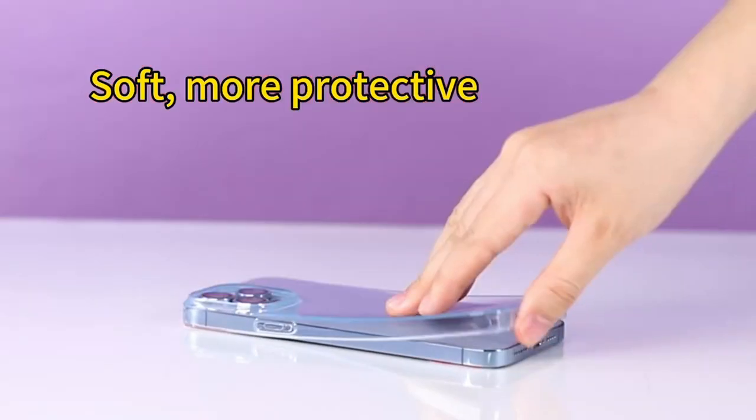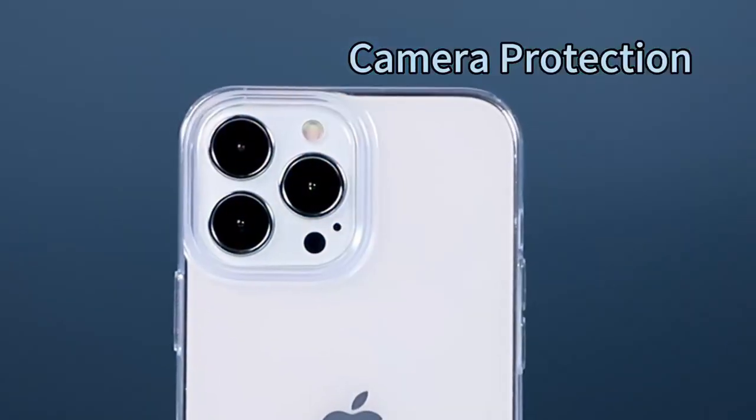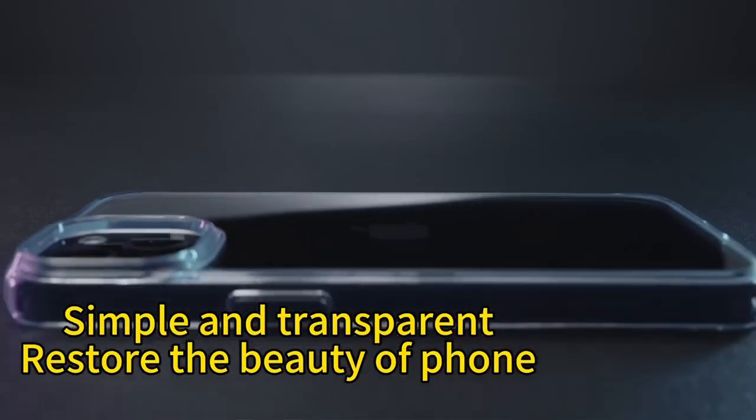Worried about your camera and screen? Taurus has you covered with raised edges, offering extra protection against scratches when your phone is placed face down. Plus, the slim design makes it easy to slip into your pocket without adding bulk.